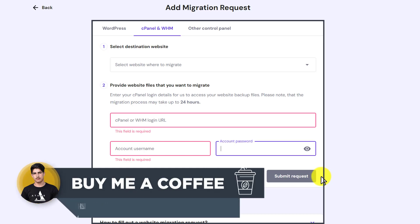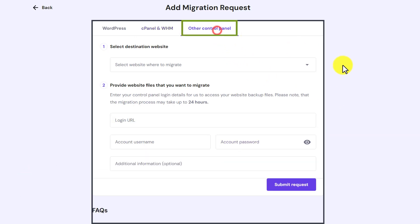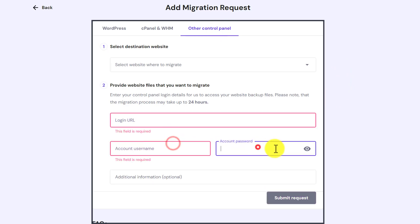But if your website is hosted in any other control panel, then from the top just select other control panel, enter your login URL, username and password, and then click on submit request.